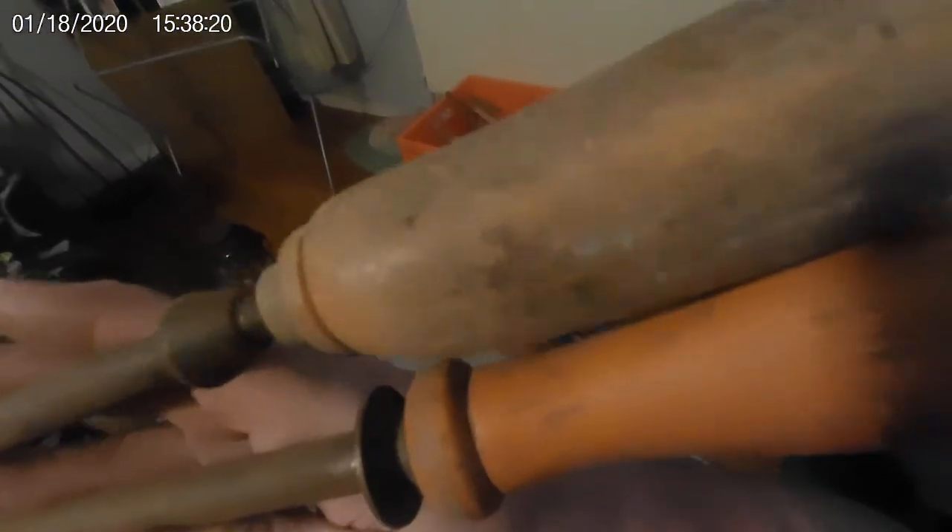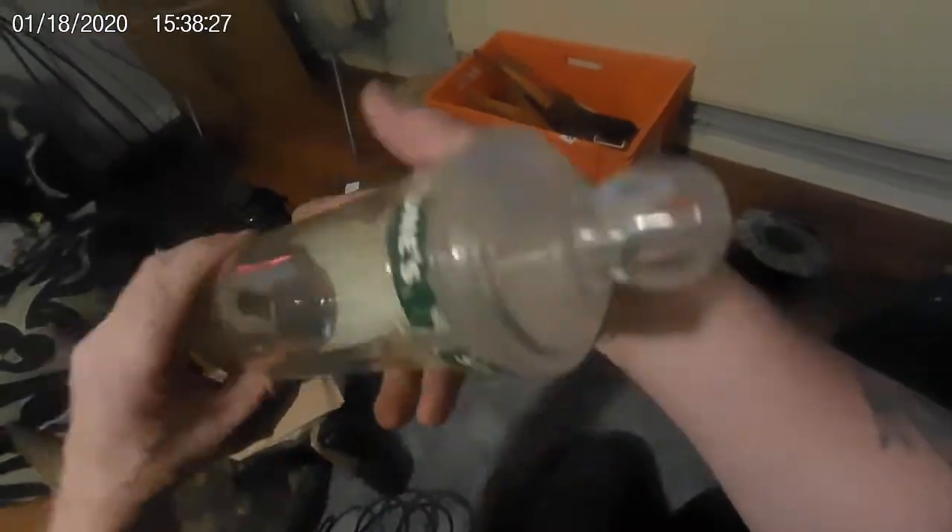A couple of old knife steels — nice old steels actually. One has a horn handle and the other one's wood. And an old bottom jar.